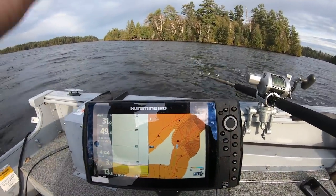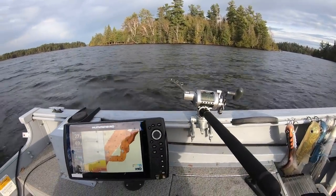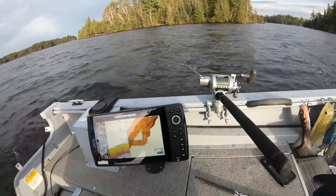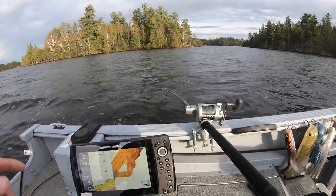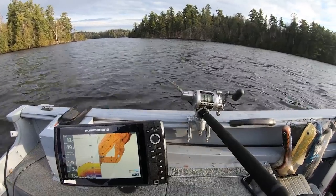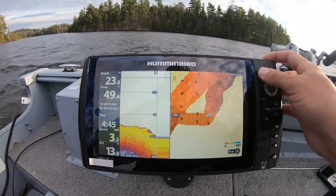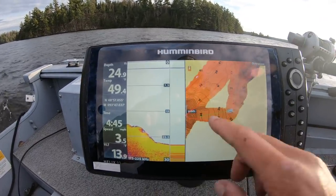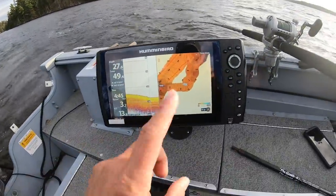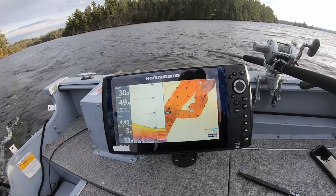Especially on these Canadian Shield lakes where everything is so steep, you really have to go over your spots quite a few times to get where you need to be. As far as drag — I don't have it too tight. I can pull it out pretty easy with my hand. Always check your drag from your rod tip because the rod absorbs a lot of that power and hook set. Contour trolling with a tiller is really nice because all my movements are so fast — it's not like a steering wheel where it takes time for that bow to come around.